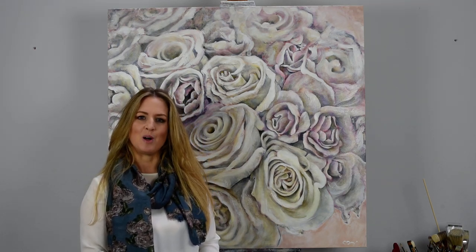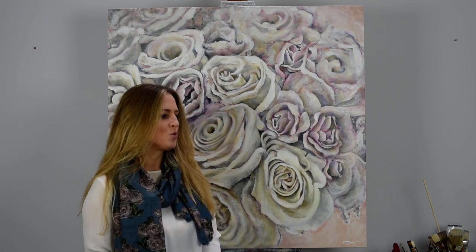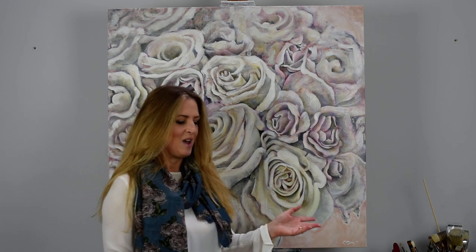Hi, I'm Caroline Day. I'm a Wiltshire-based artist who has been recently supported by English Heritage, who I work in partnership with, to produce a beautiful range of gifts called Rose in Bloom. I'm here today to talk to you a bit about the range.